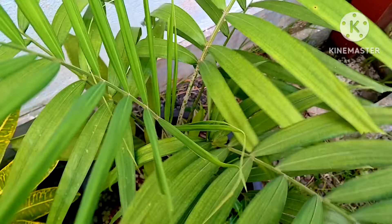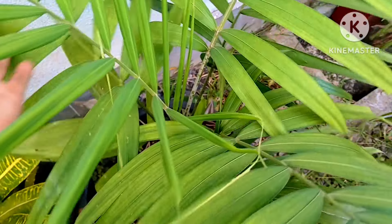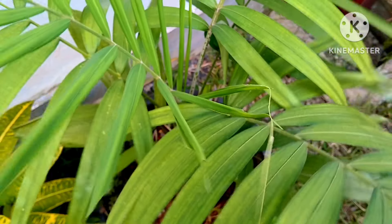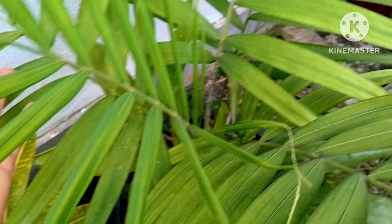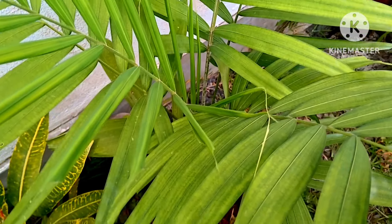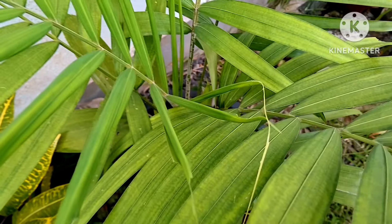Palm plants are beautiful decorative house plants and there are many varieties. They add a very green look to your home, whether kept outdoors as an outdoor plant or as a house plant. This plant is also another beautiful decorative plant.